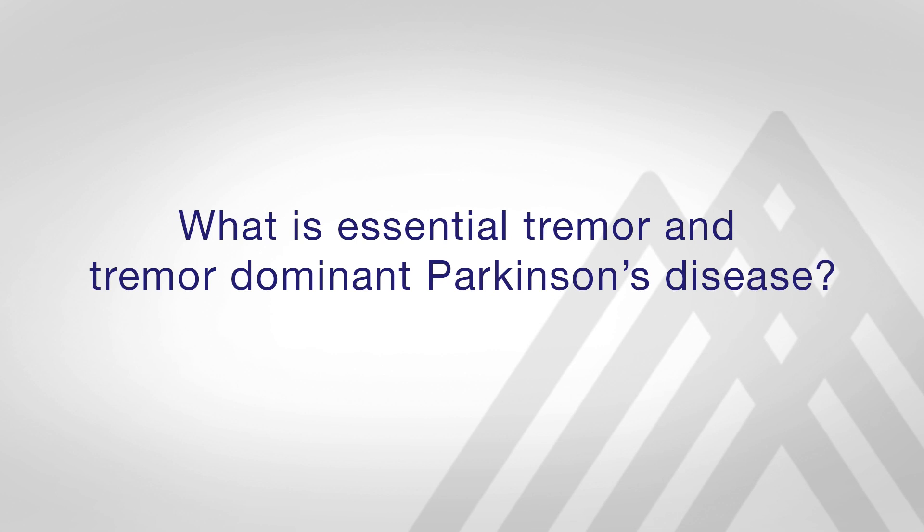Essential tremor and tremor-dominant Parkinson's disease are movement disorders that are characterized by refractory tremor in generally the upper extremity that interferes with activities of daily living.